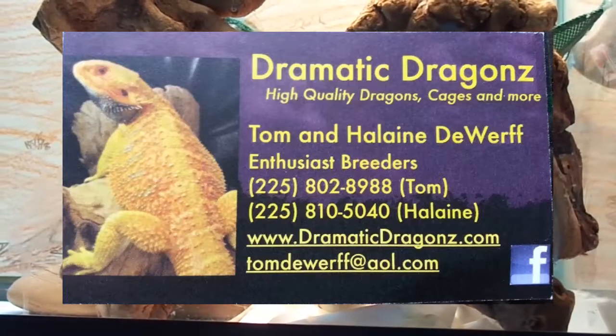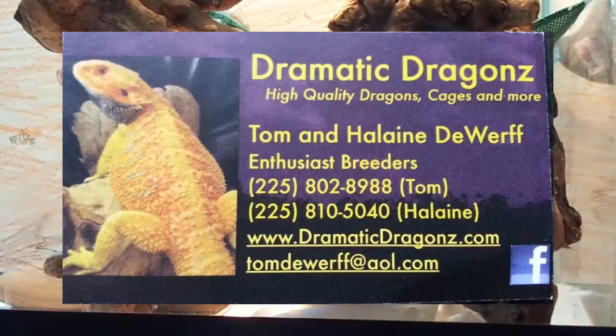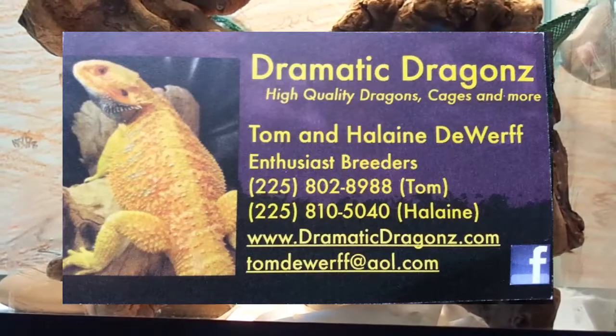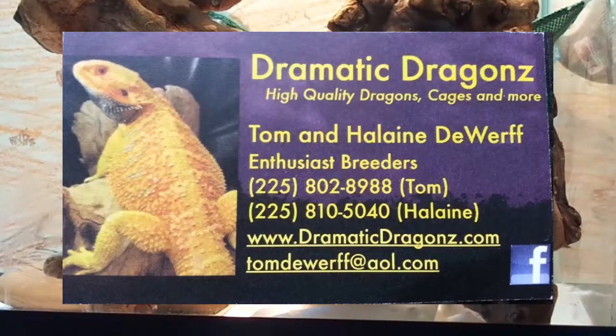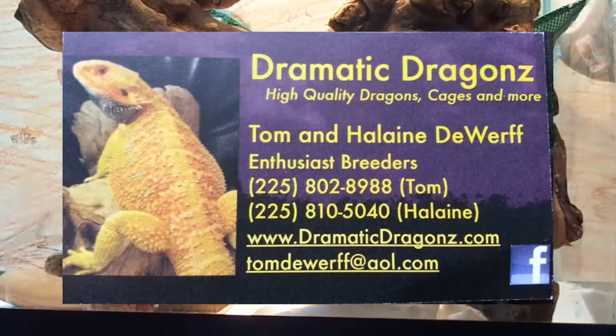I really had no idea what I was looking for. There were a few things that I thought I wanted in a bearded dragon, and he helped me figure out which of his clutches were going to have those sort of things. He was just a really great guy and really helpful in helping me get Freddie.